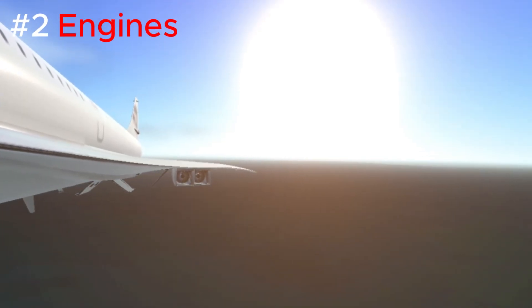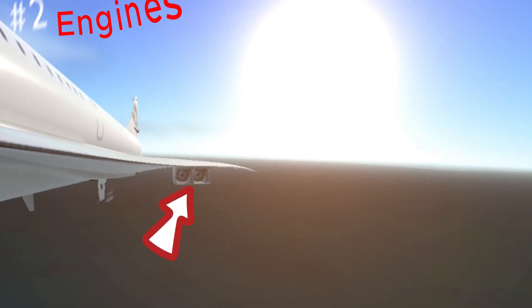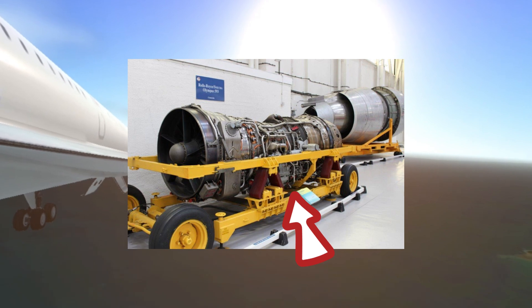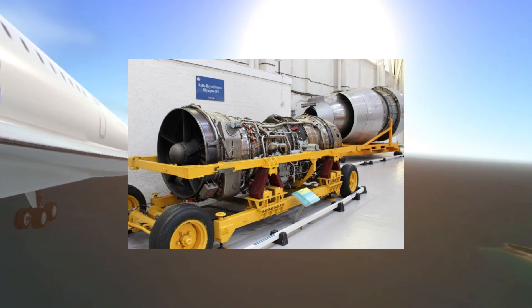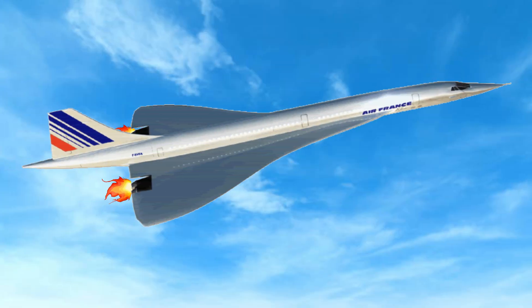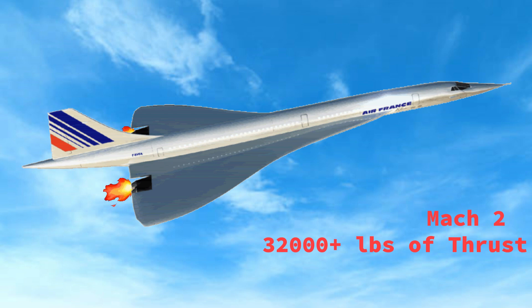Let's talk about the heart of the Concord: its engines. The Concord was powered by four Rolls-Royce Snecma Olympus 593 engines, specifically designed for supersonic flight. These powerful engines enabled the Concord to cruise at an incredible Mach 2 — twice the speed of sound. Each engine produced over 32,000 pounds of thrust.